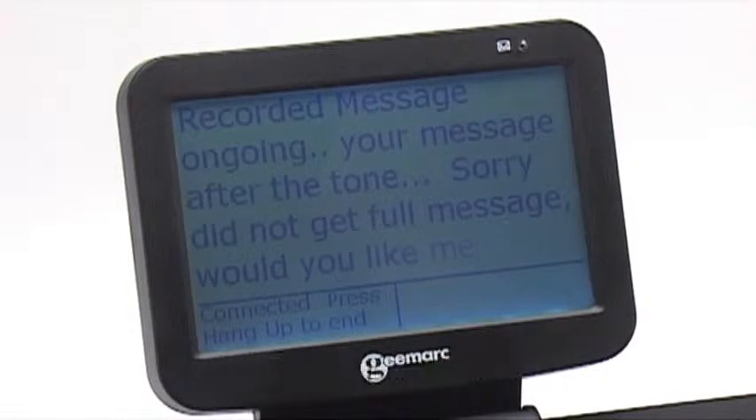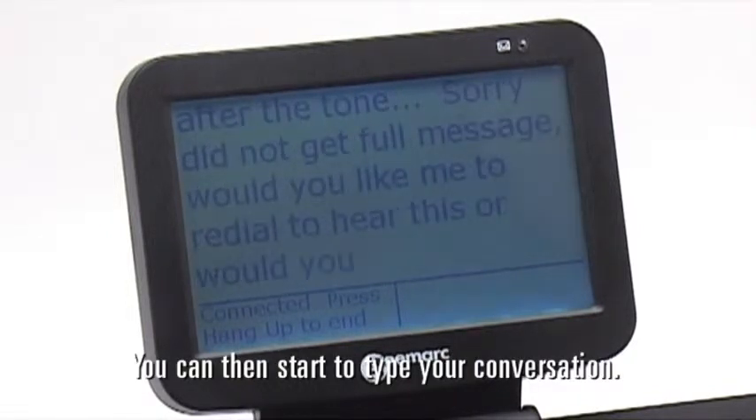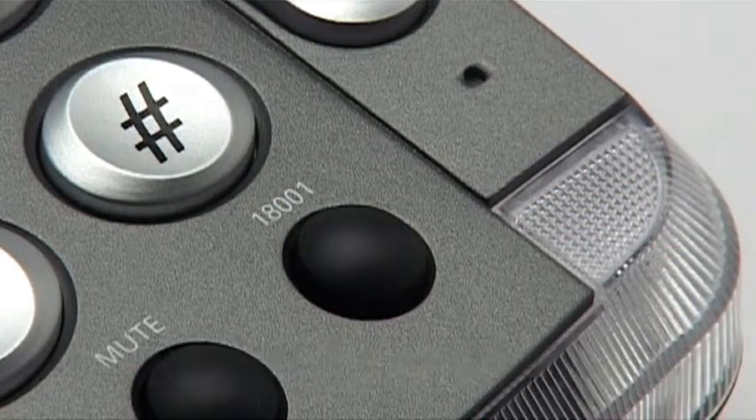Or, if you plug in a keyboard, use the screen phone as a text phone — you can then start to type your conversation. The screen phone can automatically insert the prefix number for dialling text relay, the text phone relay service, so you don't have to insert the number.